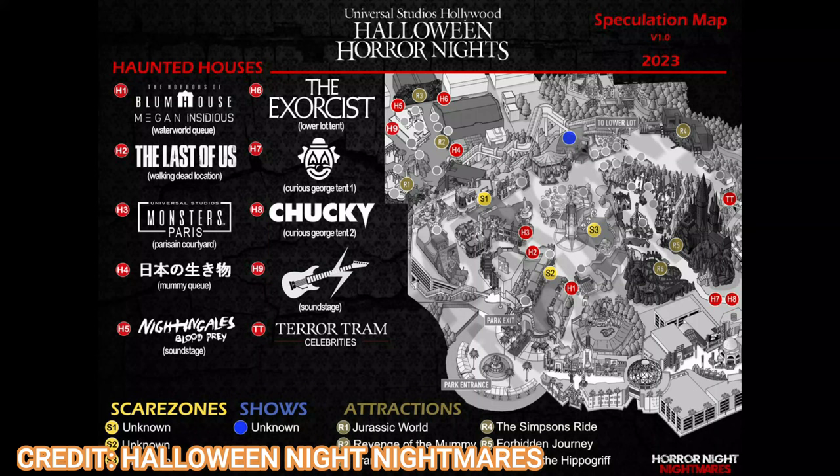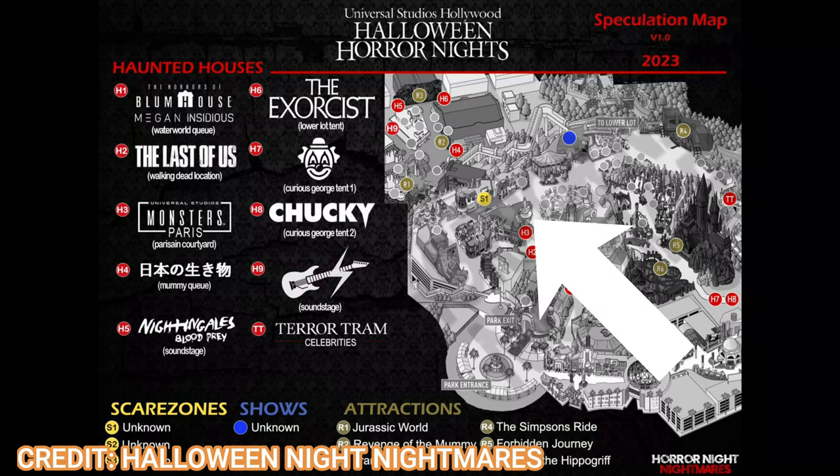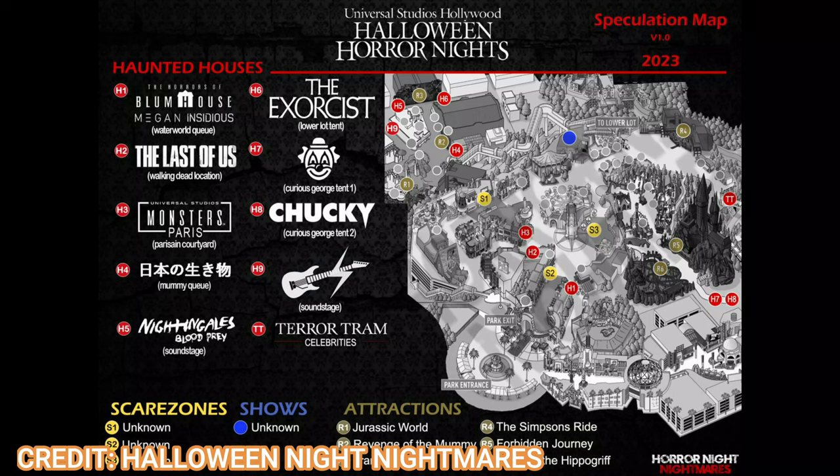Third house out of ten is Classic Monsters, back in its usual location. La Llorona was there last year; Monsters was in the Mummy queue before, but now it's back in the Parisian courtyard. This one is rumored to be called Classic Monsters Paris, featuring European monsters like Dracula. Even though it's not confirmed, I consider it kind of a lock — there's usually always a monster maze in this location and it's themed perfectly for the Parisian courtyard.